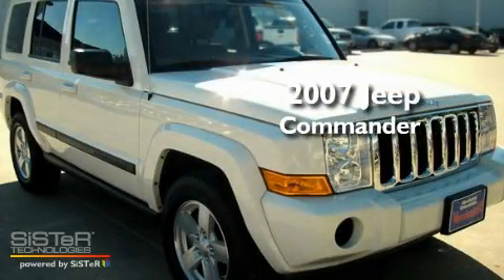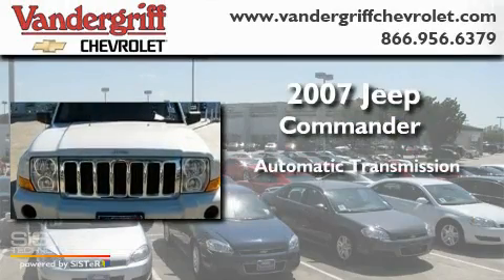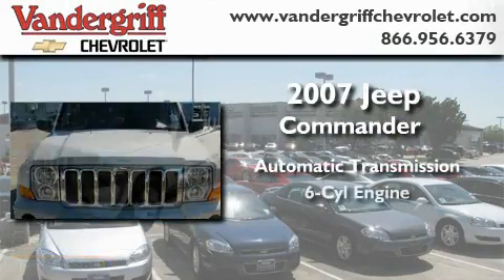This is a 2007 Jeep Commander. This SUV has an automatic transmission and a six-cylinder engine.